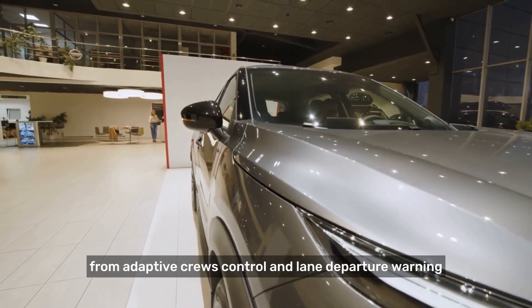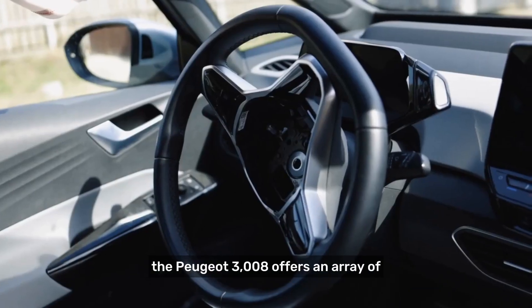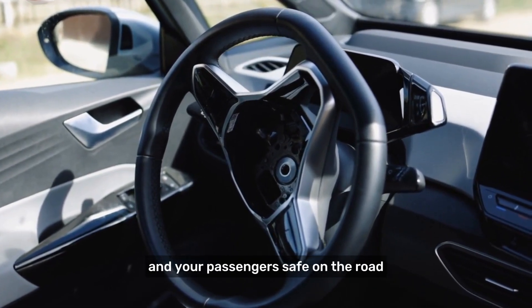From adaptive cruise control and lane departure warning to automatic emergency braking and blind spot monitoring, the Peugeot 3008 offers an array of cutting-edge technologies designed to keep you and your passengers safe on the road.